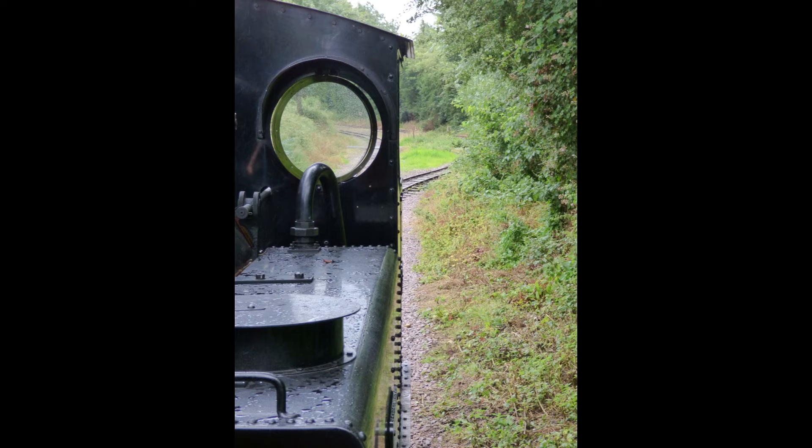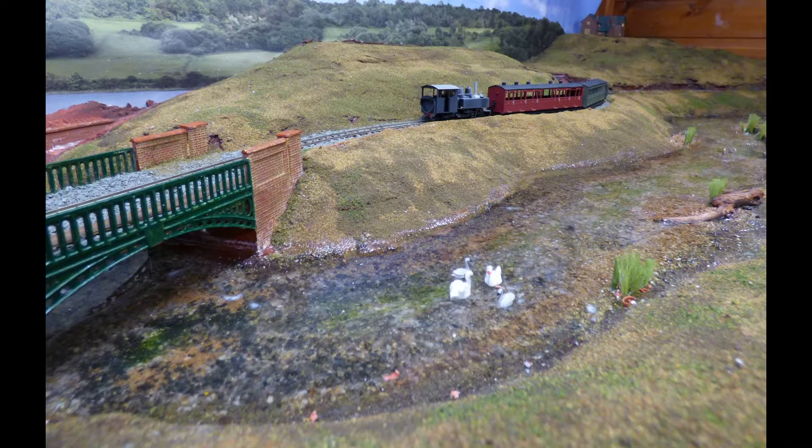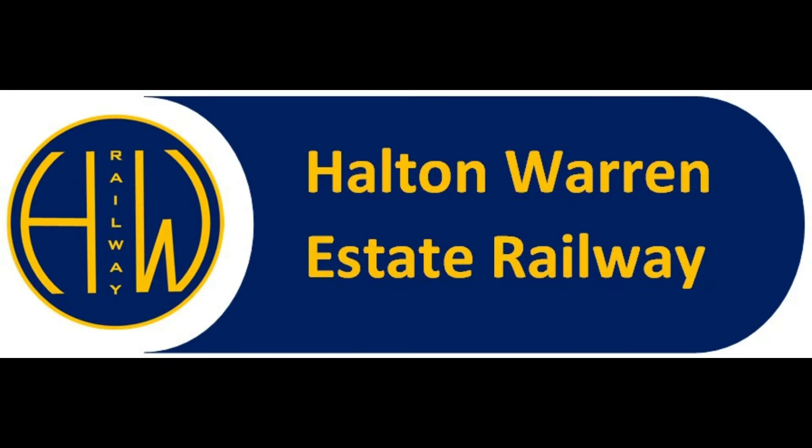Right, Christmas is over. Time to look forward to the new year. Welcome back to Holt & Warren 009, I'm Mark and as I say Christmas is gone. I hope you had a good one. I hope you had some nice railway related presents.